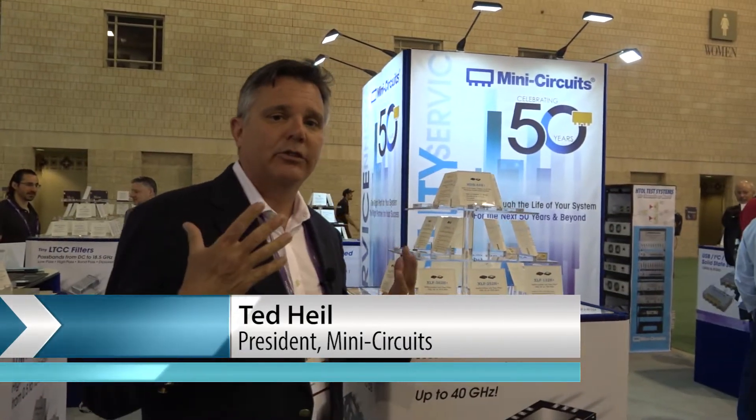First of all, I want to welcome everybody to the IMS 2018 in Philadelphia and to the Mini Circuits booth. This is our 50th anniversary, so for us it's a real special occasion. It's 50 years as a privately owned company under the Cayley family — one of the longest standing companies in our industry, starting in 1968. We're really proud to be here.